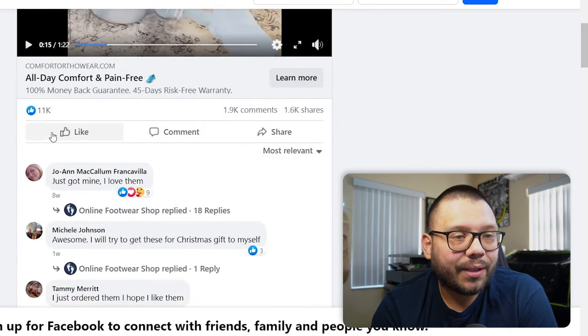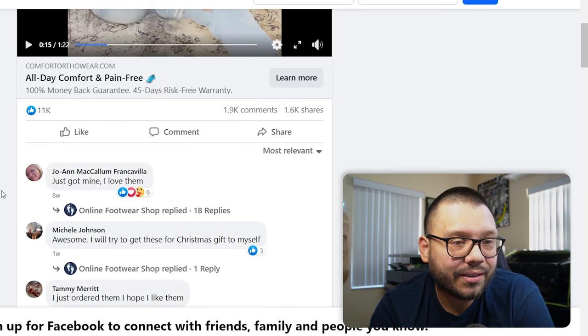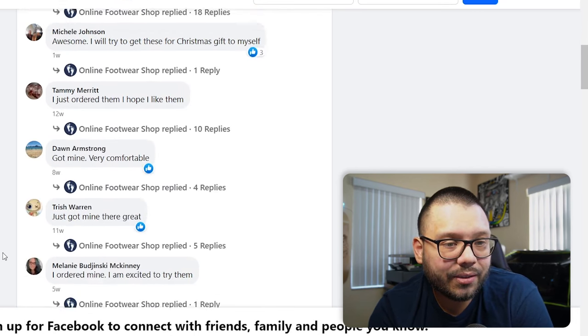Aside from that, looking through some of the comments, they have 11,000 likes and a pretty good amount of comments — 1,900. 'Just got mine, I love them.' 'Just ordered.' 'Got mine.' Overall they do have some pretty positive comments, which is honestly the best social proof that you can get.